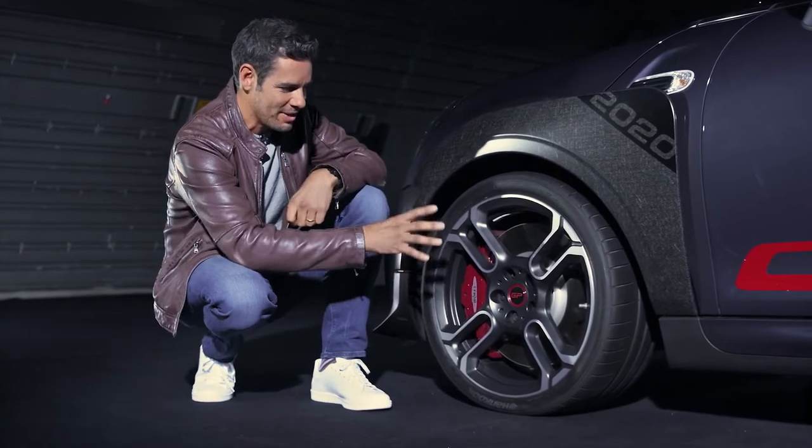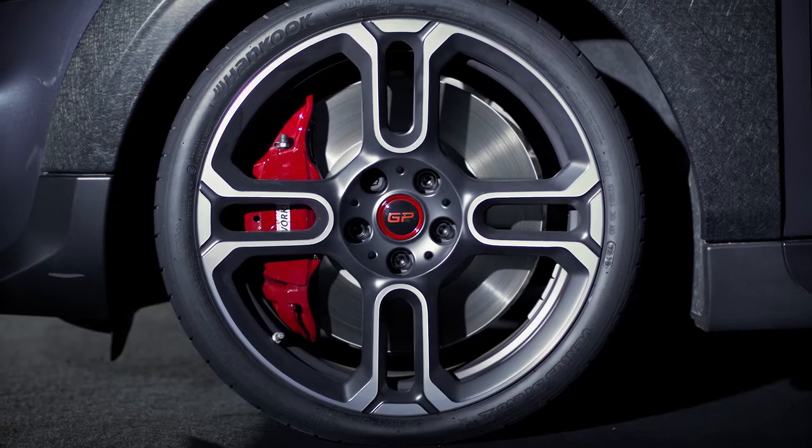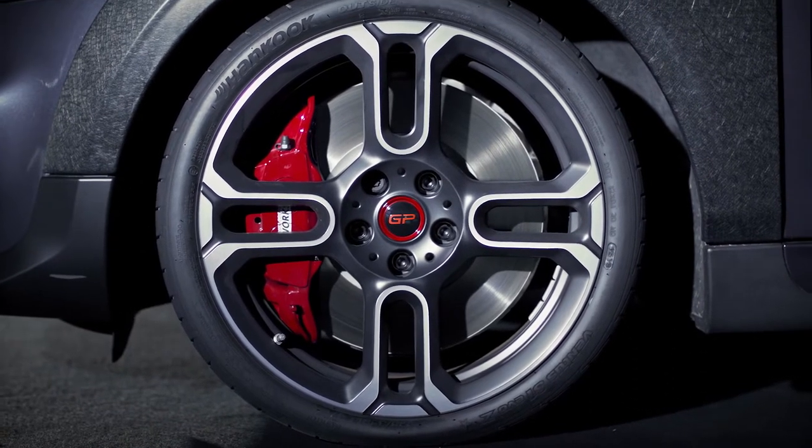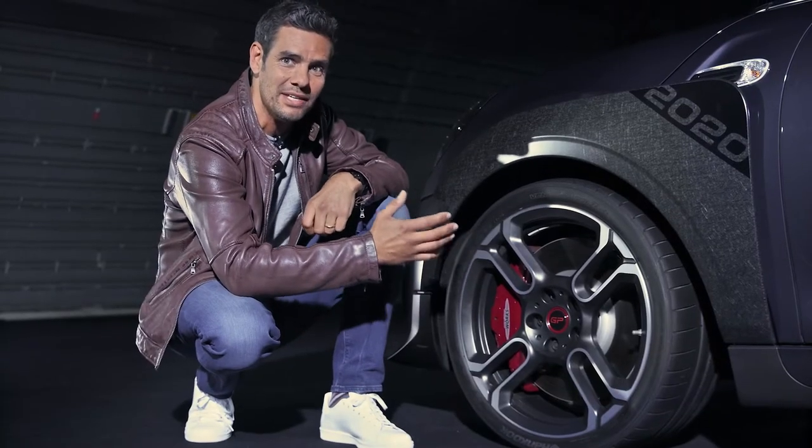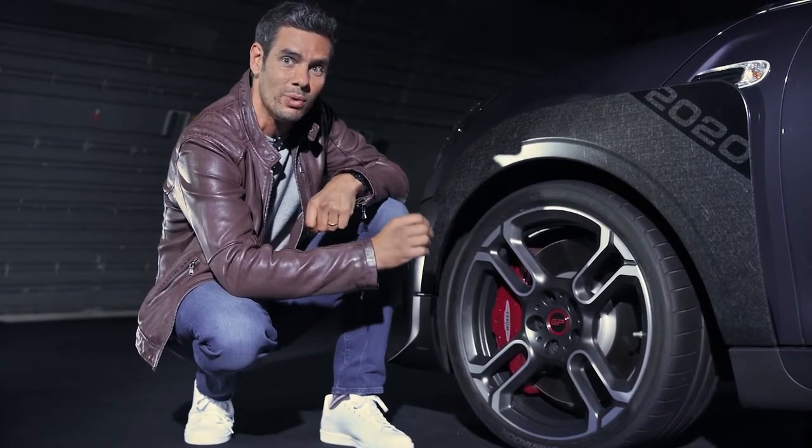And speaking of the wheel rim, look at these striking bi-colour light alloy forged four-spoke designs. And to keep the unsprung mass of the car as low as possible, these 18-inch alloys are the lightest Mini-built wheels ever.